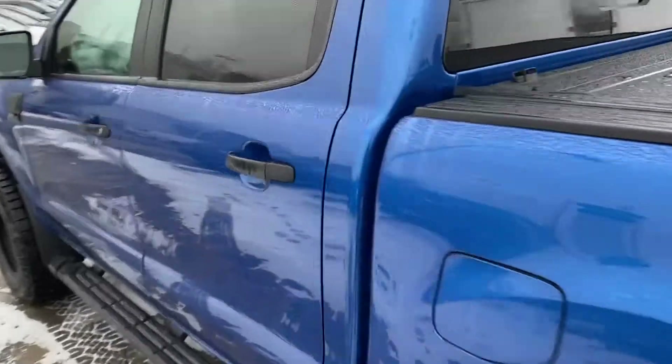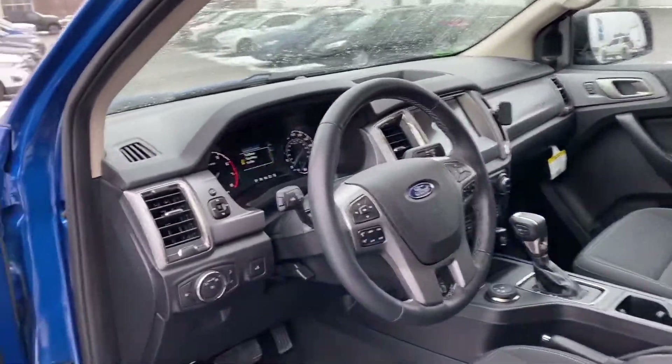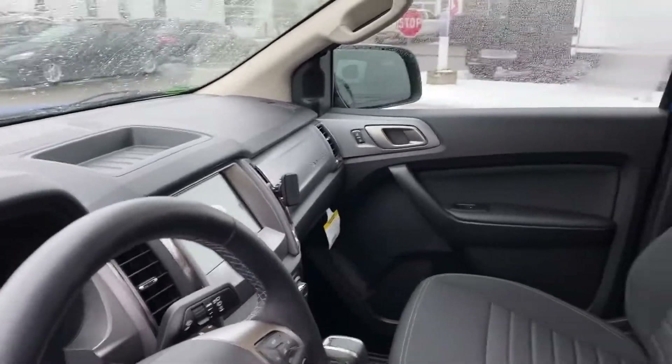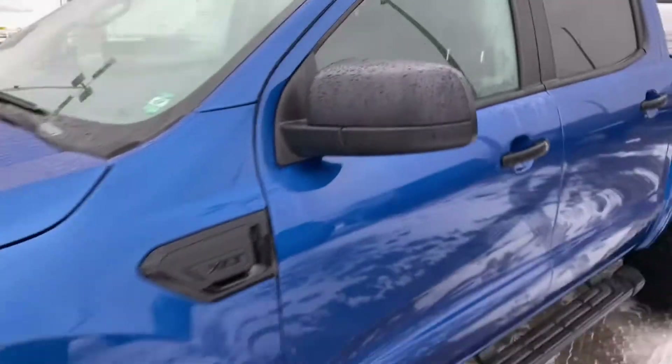We added the hard folding tunnel cover on there. This is the SuperCrew, so the full 4-door. We'll go ahead and open it up so you can check out the inside — heated seats, power folding mirrors with this button here. You can see the mirrors fold in, so it allows you to get into tighter garages and again gives it a very practical feel.